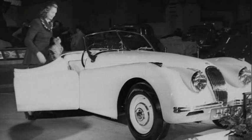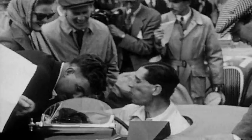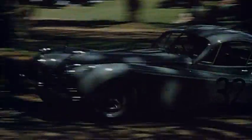At the London Motor Show in 1948, we unveiled one of our most popular post-war models — the XK120.